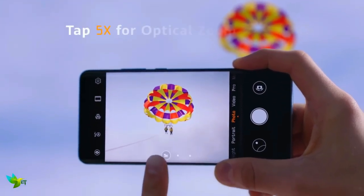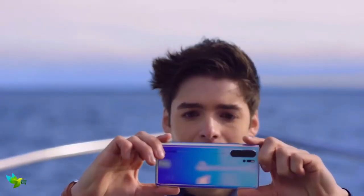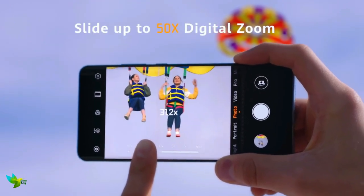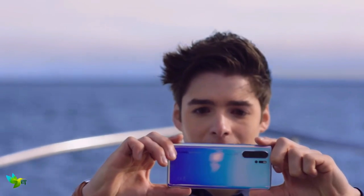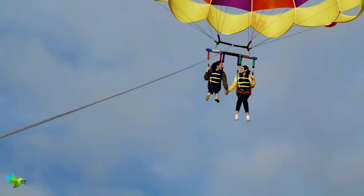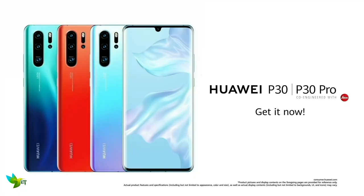The cameras of the P30 Pro set a new standard for the entire mobile industry. Its 4 rear cameras are quite simply astonishing. The design is eye-catching and powerful, providing good 5x and 10x zoom, and a digital 50x zoom, which gets you insanely close to objects far off in the distance. Its low-light capabilities are also top-notch. The P30 Pro sets a new standard for Huawei and the entire mobile industry. It's a true flagship smartphone.